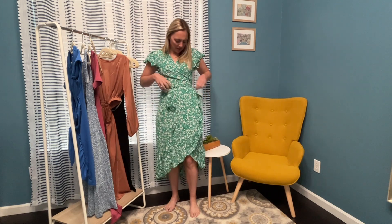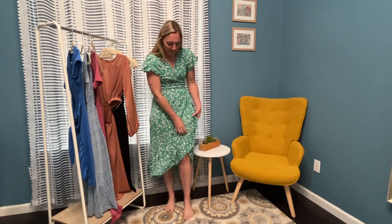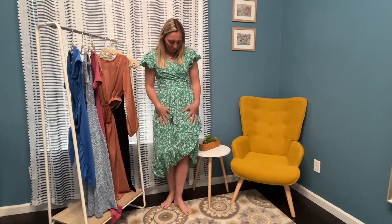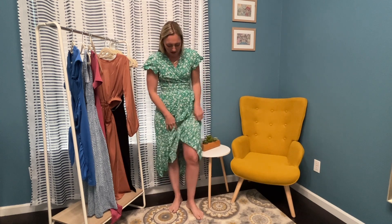This dress has springtime written all over it. It is a wrap dress — it ties, goes through a little loop and comes around and ties — with a V-neck. I am loving these ruffled sleeves and the super soft material. There's also this little ruffle hem going down the side and the bottom. It is so springtime and so comfortable. It comes in multiple colors and patterns. The back goes all the way up, V-neck in the front, and I am loving this ruffle sleeve and the wrap style.